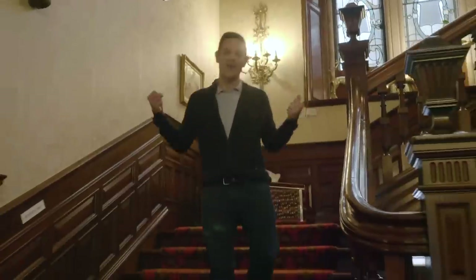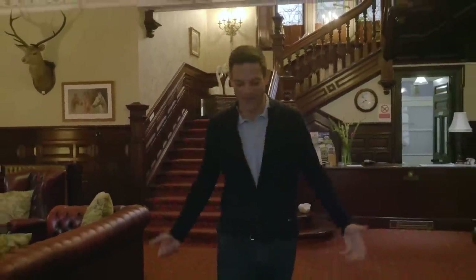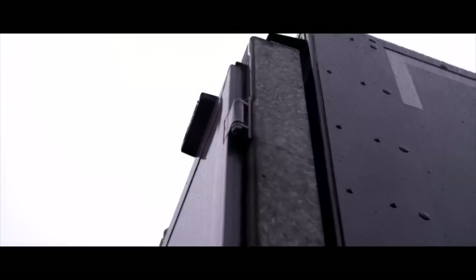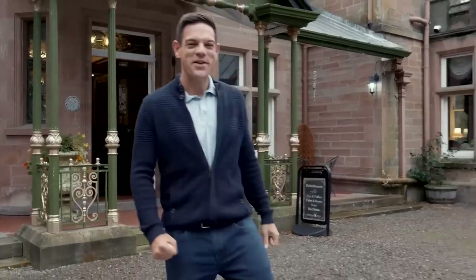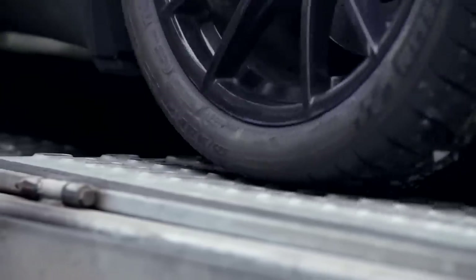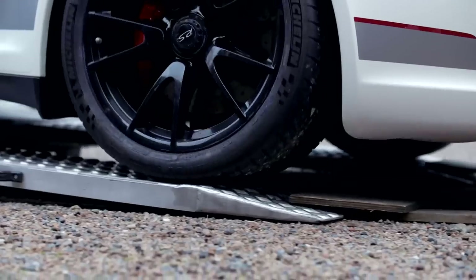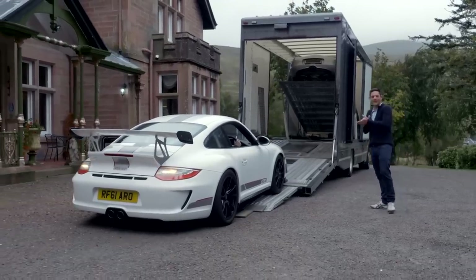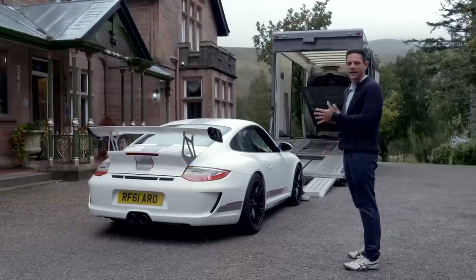So we have our route. The North Coast 500 is just completely epic, but we need a car that can live up to this location. And we have got the ultimate car. I haven't driven one of these forever — I thought I might never drive one again. 997 GT3 RS 4-litre. There might be a better car that's been built in the last 100 years, but I don't think I can think of one at the moment. I can't believe we got one. We have the car and the road — it's going to be a good few days.